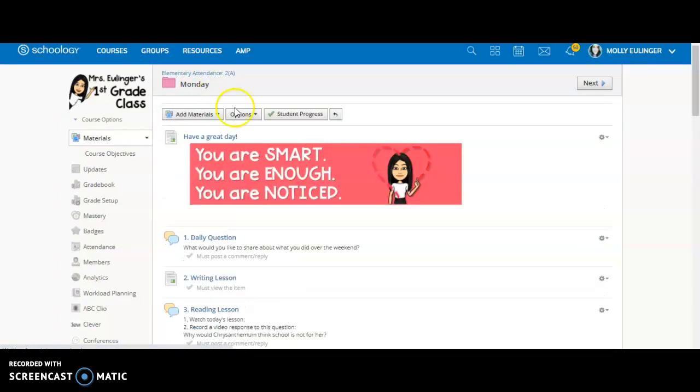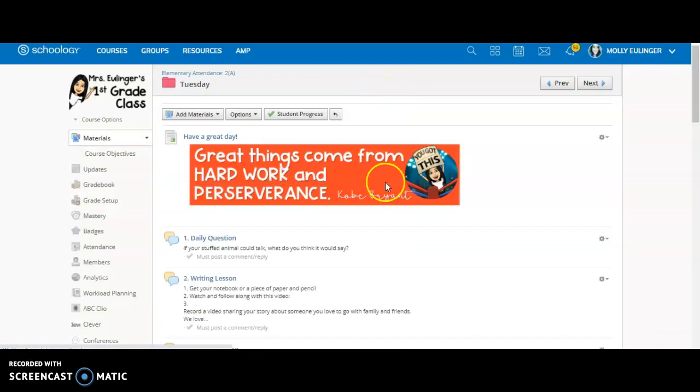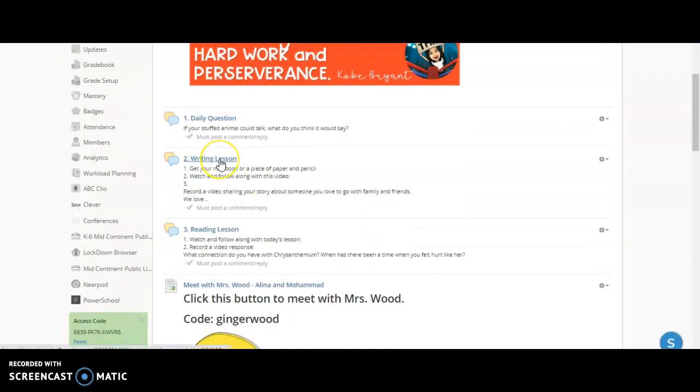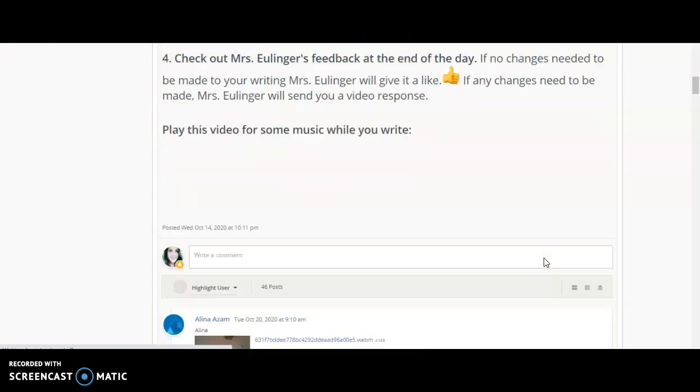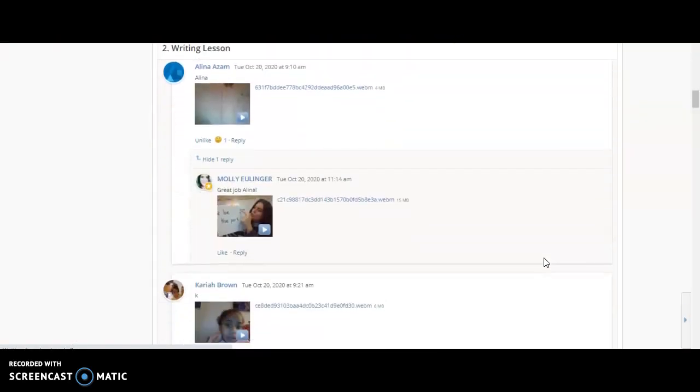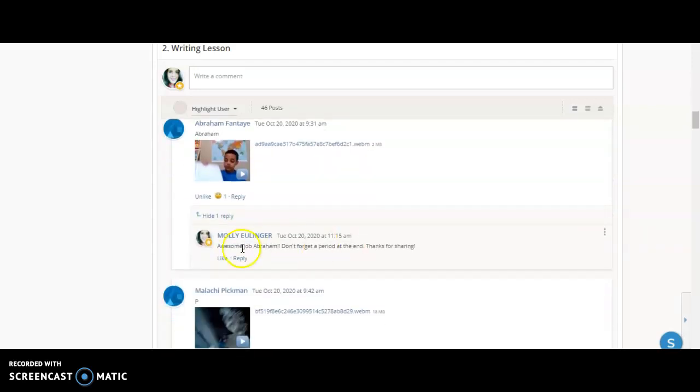Another good example: on Tuesday, the kids had to do a writing lesson. You can click on the writing lesson and scroll down and find your child's video. As you can see, I send a video back usually saying maybe something that they need to work on, or I might just give them a quick comment.